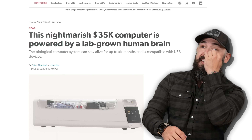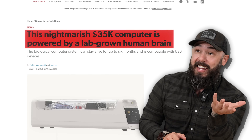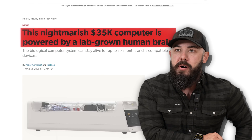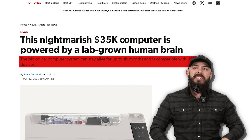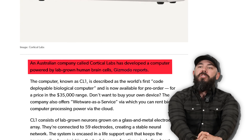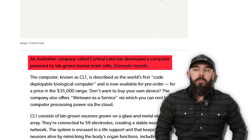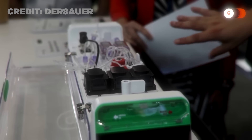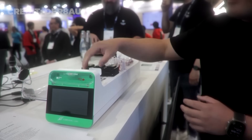Screw GPUs, forget processors — I want to game on a human brain. Gaming on a brain? Say it ain't so. It is so. This is nightmarish. A $35,000 computer is powered by a lab-grown human brain. The biological computer system can stay alive for up to six months before it dies. This is an Australian company called Cortical Labs. The computer, known as CL1, is described as the world's first code-deployable biological computer, and it's available for pre-order at $35,000.